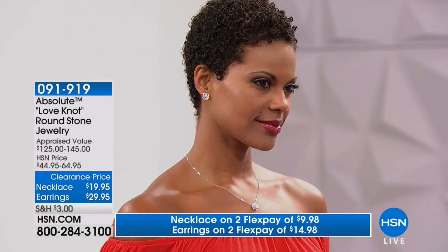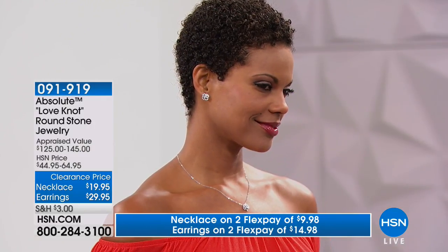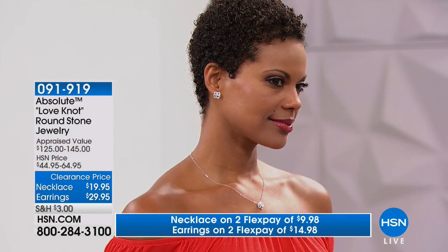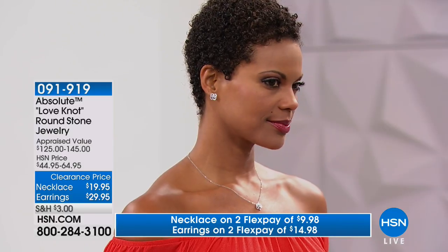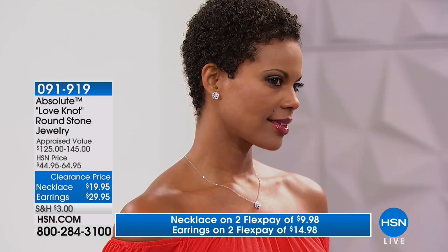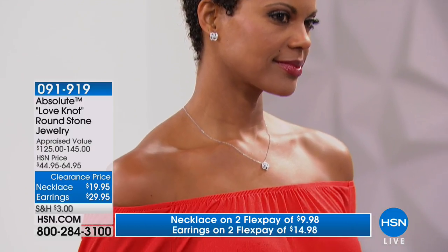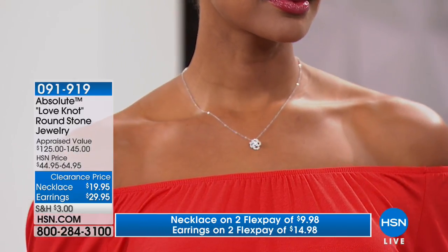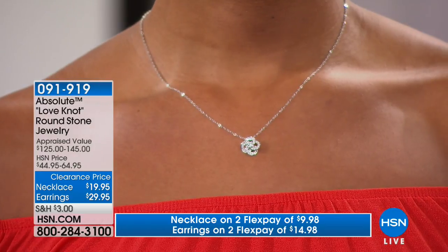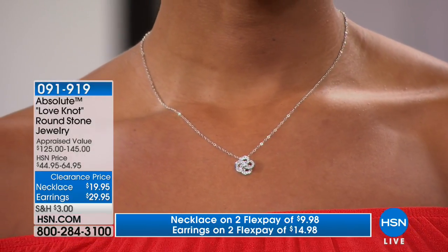And then the earrings — the earrings are over a half carat. Really, really beautiful. This is easy wear. What I like about the earring is typically when you think of diamond studs, you think of one solitaire circle diamond stud. So this is a really nice way to add that intricacy and that really beautiful sentimental design in that diamond look. Look at the appraisal values on these as well — as the Absolute simulated diamond. The value here is just tremendous when we're able to do these beautiful clearance prices.